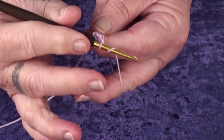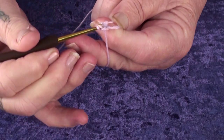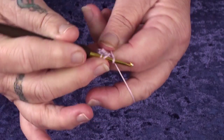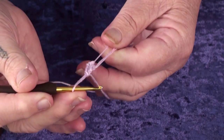And then we have a treble, which is around the hook, through the hole, pick up another thread, through two, through two loops. You just pick up one loop, through those two loops and through those two loops. There are many variants to these.